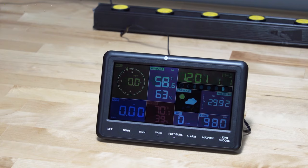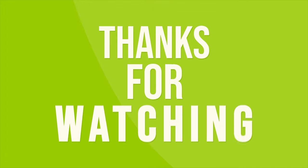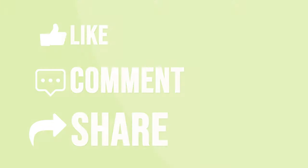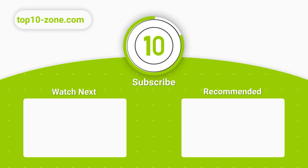So that was our list of the top 10 best home weather stations just for you. For more videos like this, visit our website and subscribe for more content.